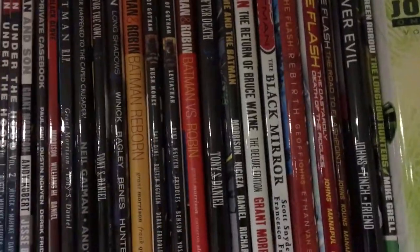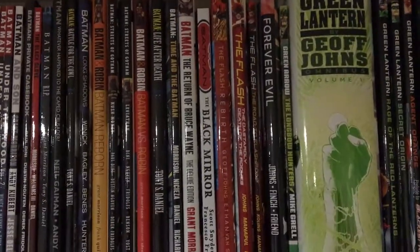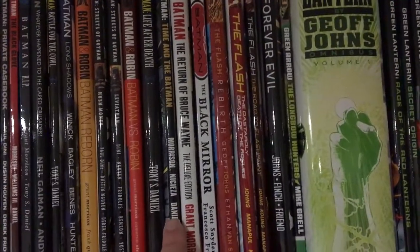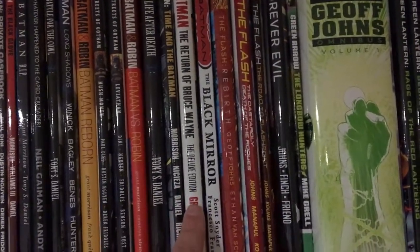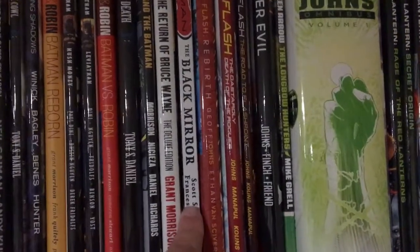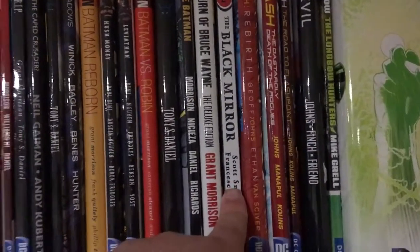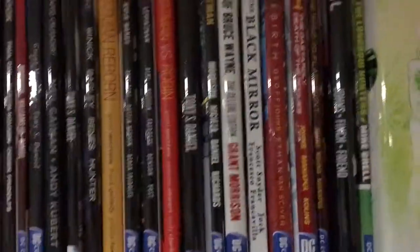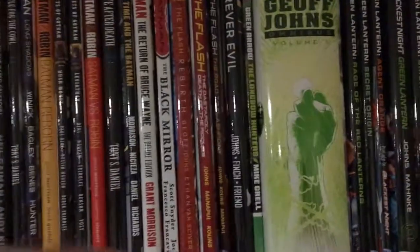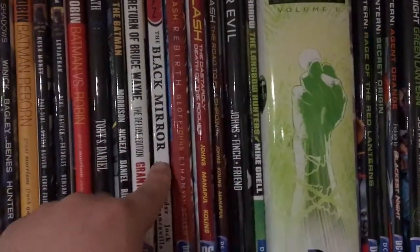There is a third volume of Batman and Robin I still need to get, which I'm glad is still actually in print. Next up is Batman: Time and the Batman, Batman: The Return of Bruce Wayne, Batman: The Black Mirror — and that is kind of the end of the Batman stuff I have for the old continuity. I have a lot of the New 52 stuff in single issues, so I really need to get my hands on a lot of the collected versions.